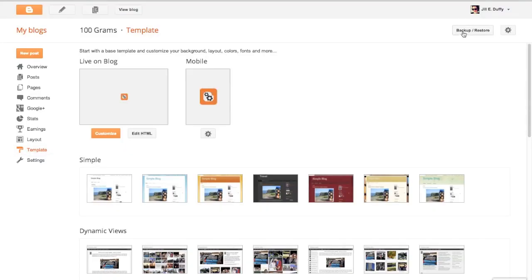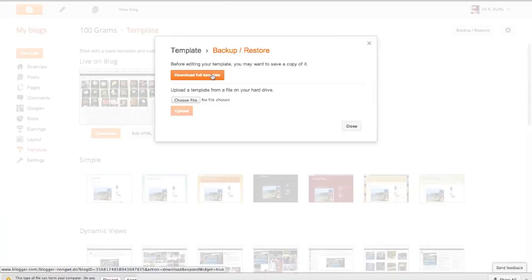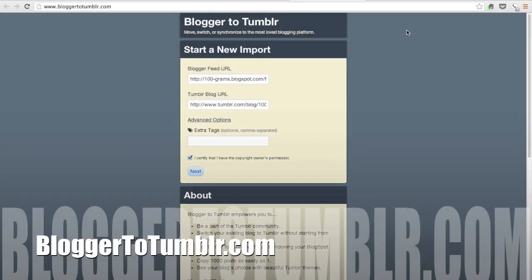Next I'm going to go to Blogger and download my existing template. This is so I can save it, because it's not actually going to transfer over onto Tumblr, but I do want to keep a copy. I'm going to use this website called Blogger to Tumblr to transfer over all of my existing posts into the new Tumblr blog.